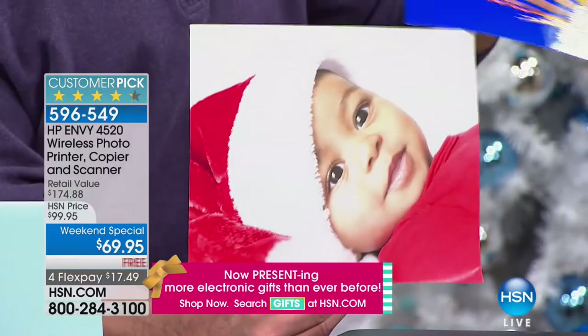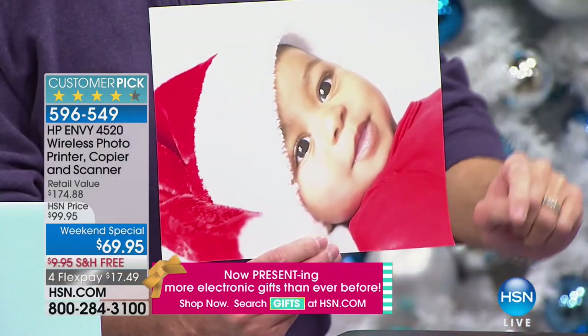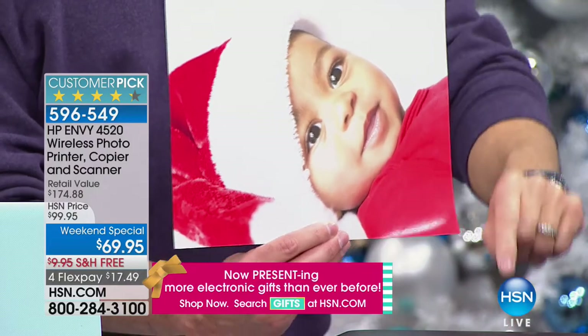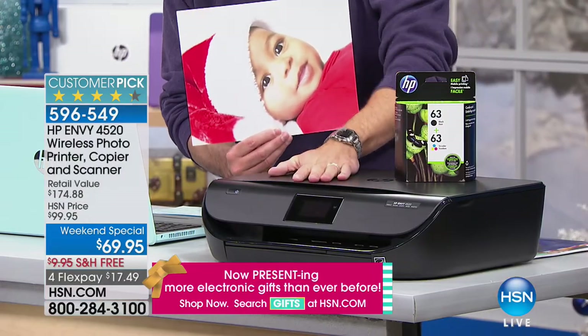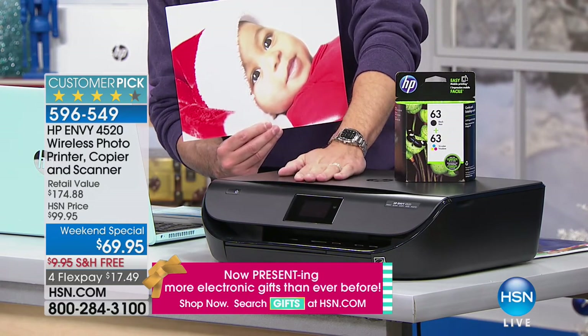It's the lowest price color printing in America — $0.05 per print. And it's wireless — totally wireless. So you can print from your Mac, your Android phone, your computer, or all those devices.